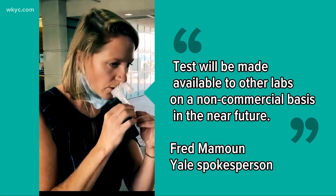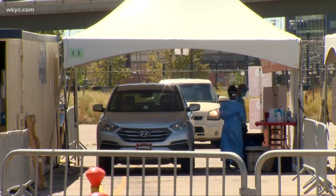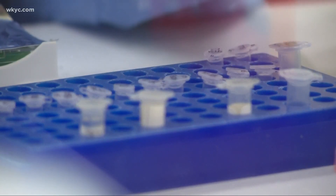Yale tells me the test will be made available to other labs on a non-commercial basis in the near future — so within weeks it could be used around the world. It's not so much a product but a process, and will only be available to approved labs that have the technology, which include our local labs.